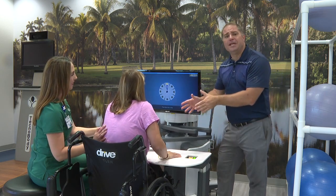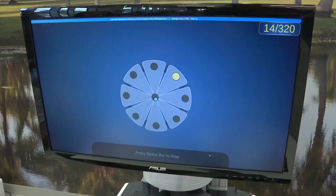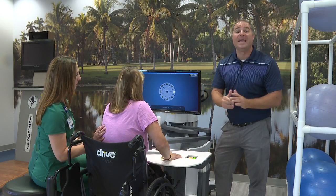Right now, Shannon here is using an in-motion bionic arm. It sounds like something out of the movies, but in fact, it's being used every day at Tampa General Rehabilitation Hospital to help patients regain strength, mobility, and most importantly, independence.